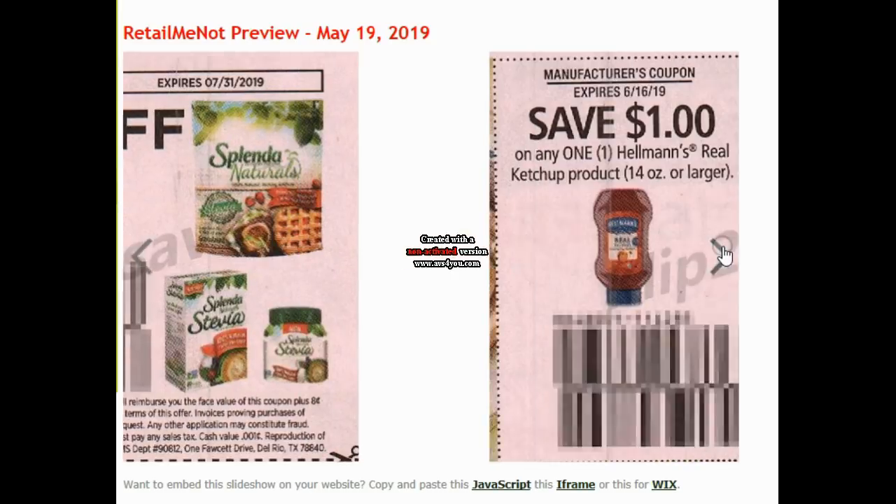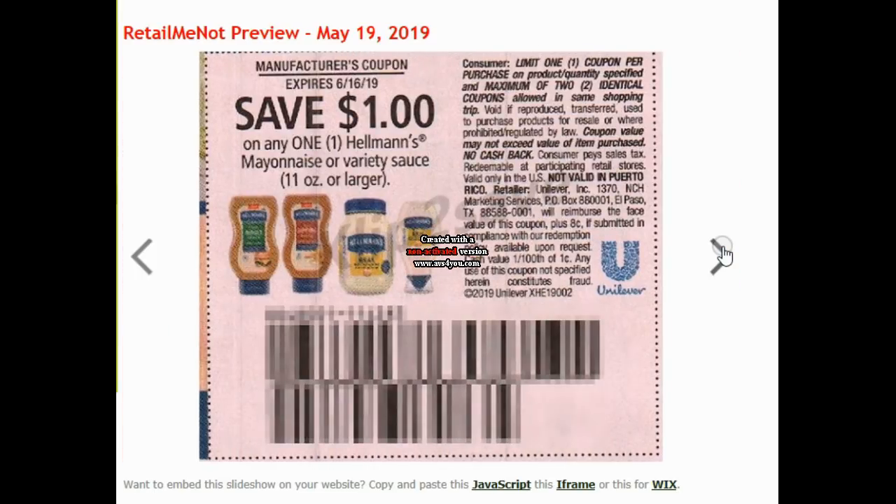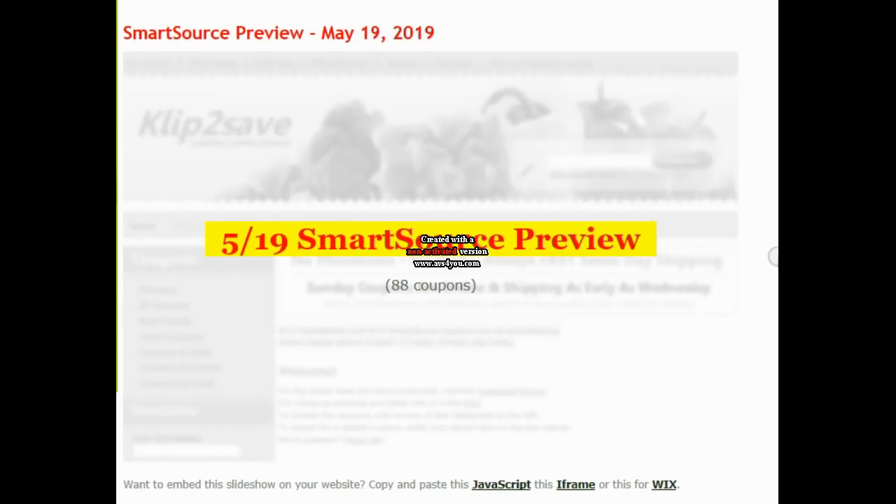Here's $2 off of Splenda Naturals. $1 off of Hellman's ketchup. $1 on Hellman's mayonnaise. And that's it for RetailMeNot. The SmartSource is much, much bigger — 88 coupons. It's a good week coming up for inserts.